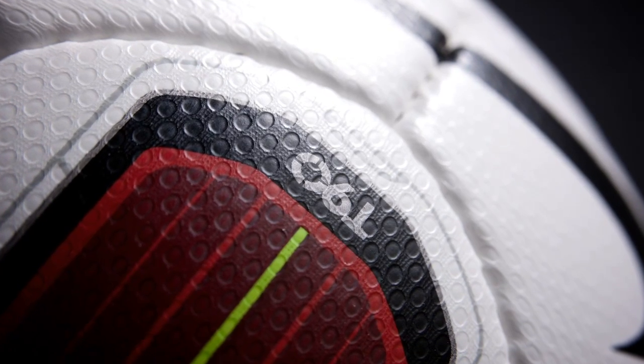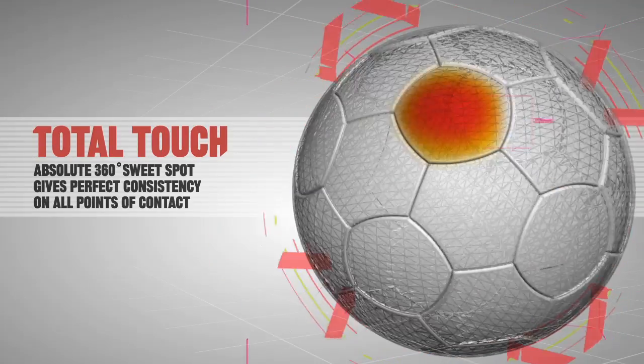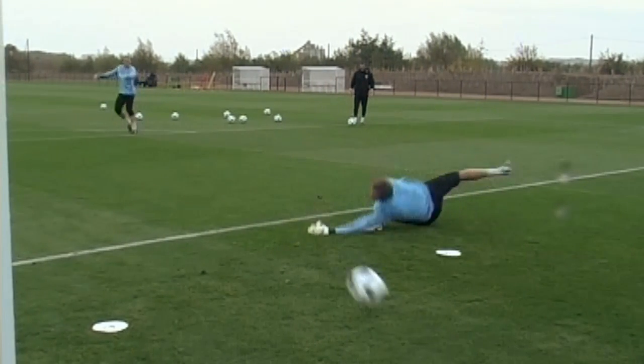If you look at a traditional ball, the seams are straight. If you look at the T90 Tracer, the seams are actually curved. There are no hard spots, there are no soft spots, and therefore you create this 360-degree sweet spot. It doesn't matter where you kick the ball, you will get the same response every time.